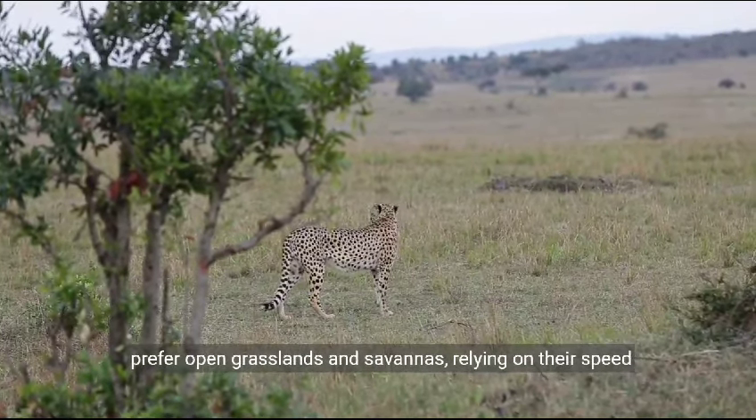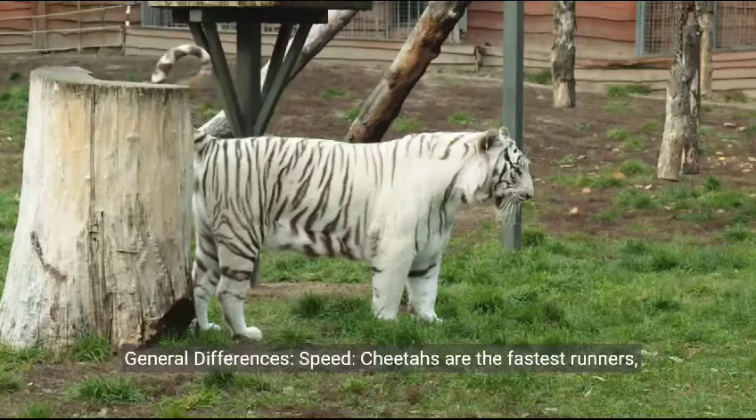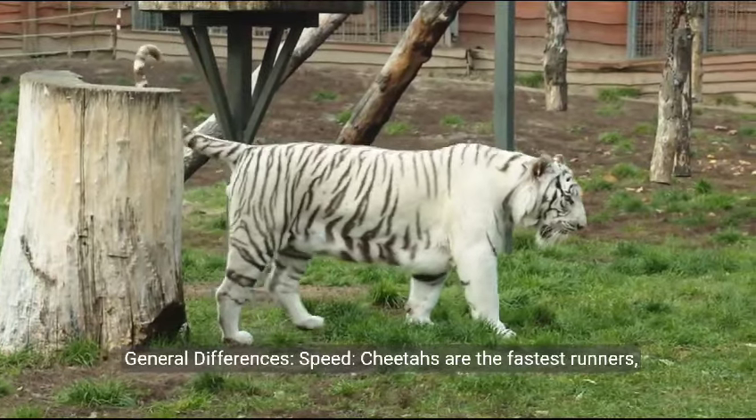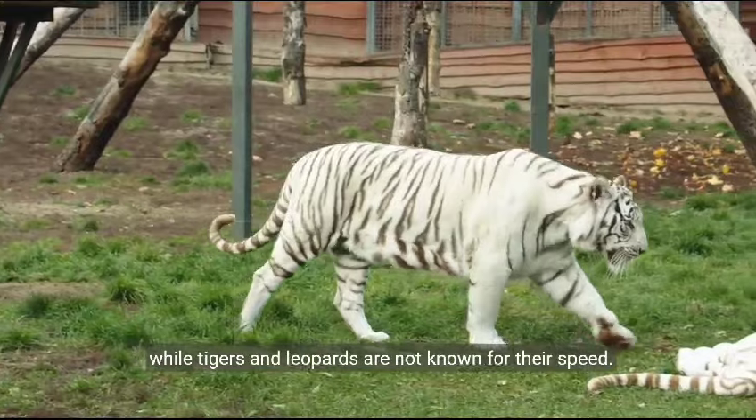Habitat. They prefer open grasslands and savannas, relying on their speed and agility for hunting. General differences. Speed. Cheetahs are the fastest runners, while tigers and leopards are not known for their speed.